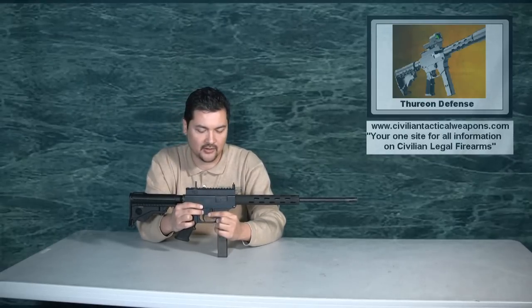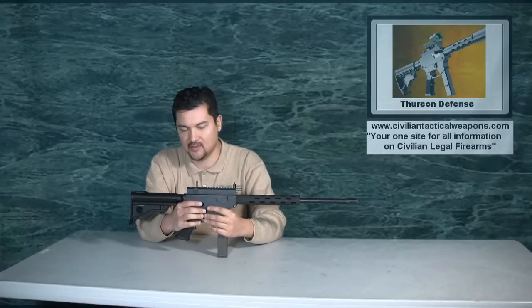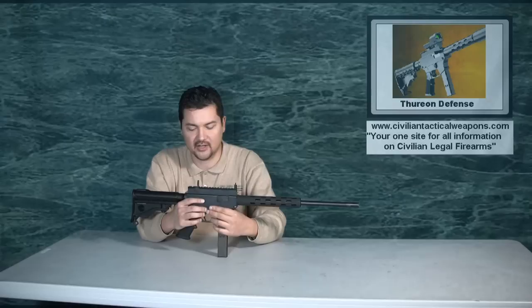They offer this gun with the Timney trigger system. I strongly recommend you don't use the Timney trigger — the Timney trigger has a problem of going burst fire. They even acknowledge it in their manual. It's not a good idea to have a trigger that's so sensitive and has so many problems that you can have that type of issue.